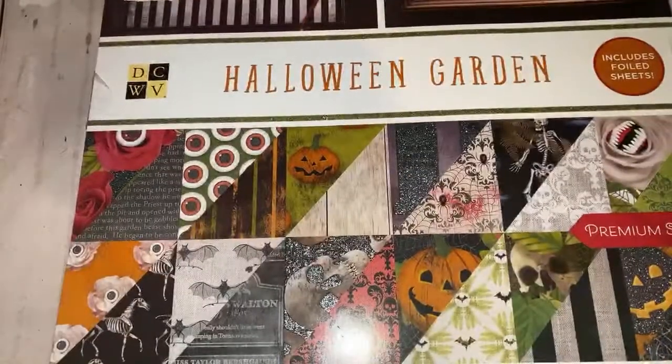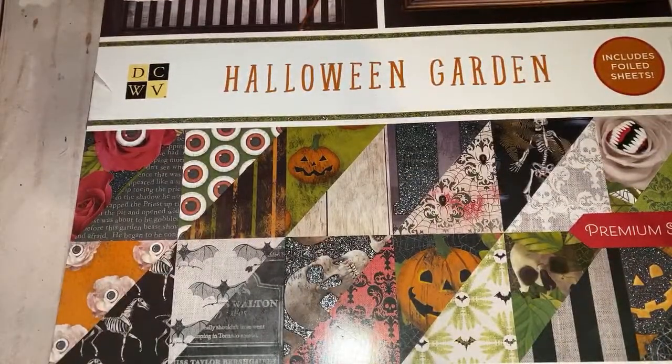Hey guys, welcome to my channel! Today's video I wanted to share with you guys a flip-through of some of the Halloween paper pads that are available at Michael's and Joann's. These are just the ones that I picked — I know everyone's been hauling these, I'm finally getting my hands on them, so I want to share with you guys if you haven't seen them.